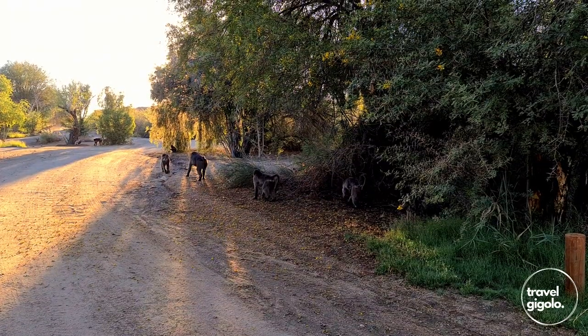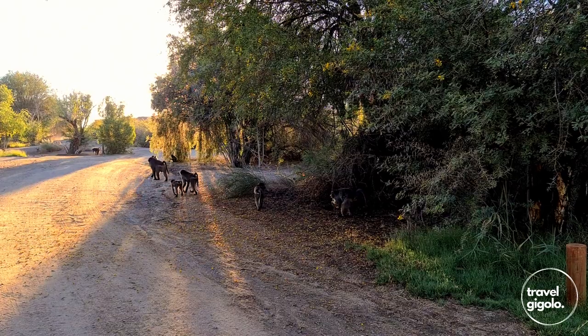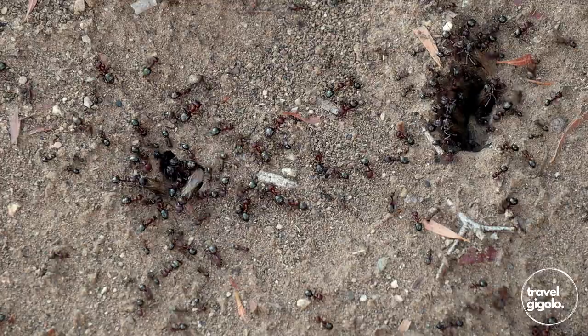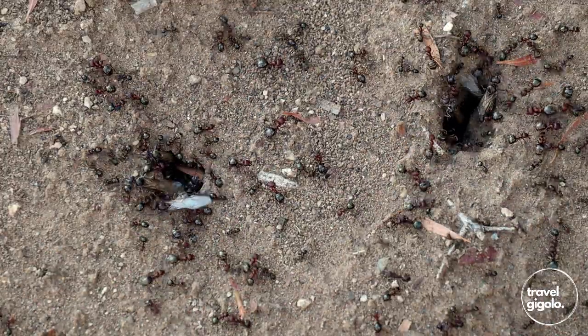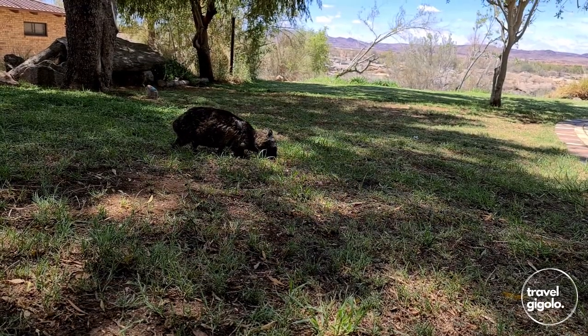It is notable that there are baboons that come into the camping area and the chalets as well, so just be careful where you keep your food and keep a sharp eye out for these guys. There are various other critters that come into the campsite as well — this is a national park and you will see perhaps mongoose and meerkats and that sort of thing coming into the campsite.